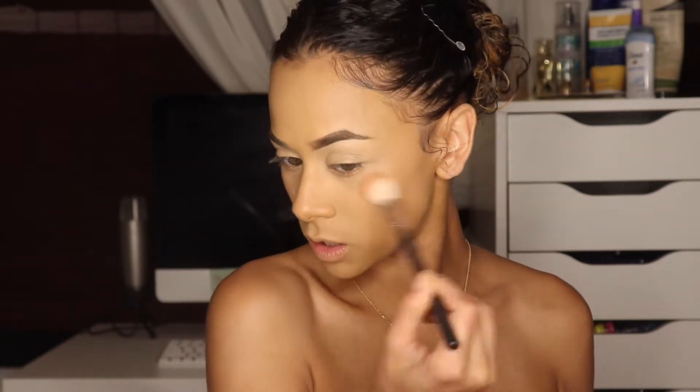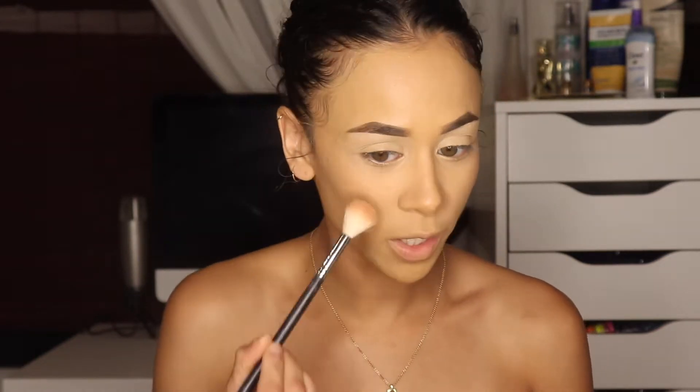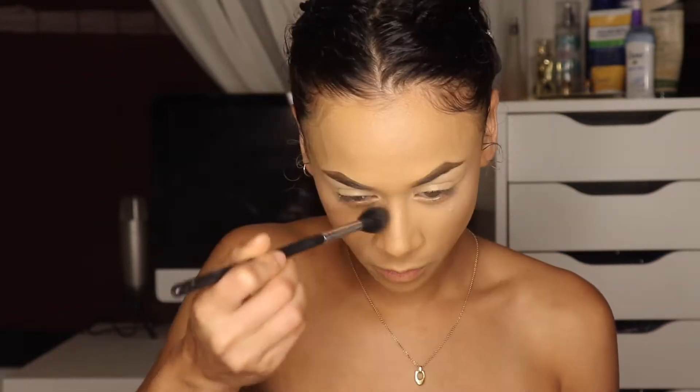I don't think I'm feeling the face trio blush, so opening up the Milani Luminoso. That looked like it might be way too much, so trying it on one side first — oh, this is already ten times better than the other blush. Luminoso for the win! Adding a little of the face trio blush on top so I don't look crazy. For highlight, I'm using the highlighter from the face trio with a highlighting brush — it's kind of pretty. Doing the bridge and tip of my nose, then my cupid's bow.